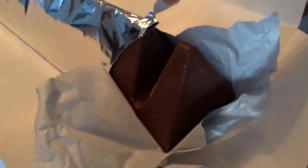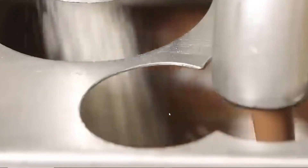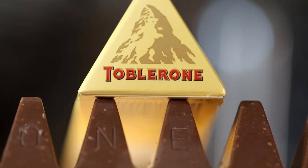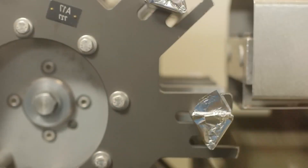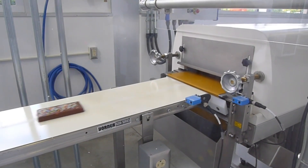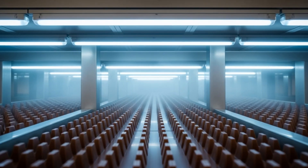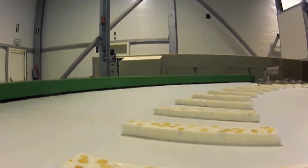That signature triangle shape isn't just aesthetic — it's structural engineering. Each peak and valley helps the bar cool evenly, reducing stress cracks during demolding. Even the spacing between triangles, 13.5 millimeters, is calibrated to maintain consistent snap and mouthfeel. After filling, the molds travel through a three-stage cooling tunnel nearly 50 meters long. Cold air moves in layers, dropping the chocolate's temperature gradually from 30 degrees Celsius to 8 degrees Celsius. This controlled descent locks in the glossy finish while allowing the cocoa butter crystals to stabilize — a process known as tempering.